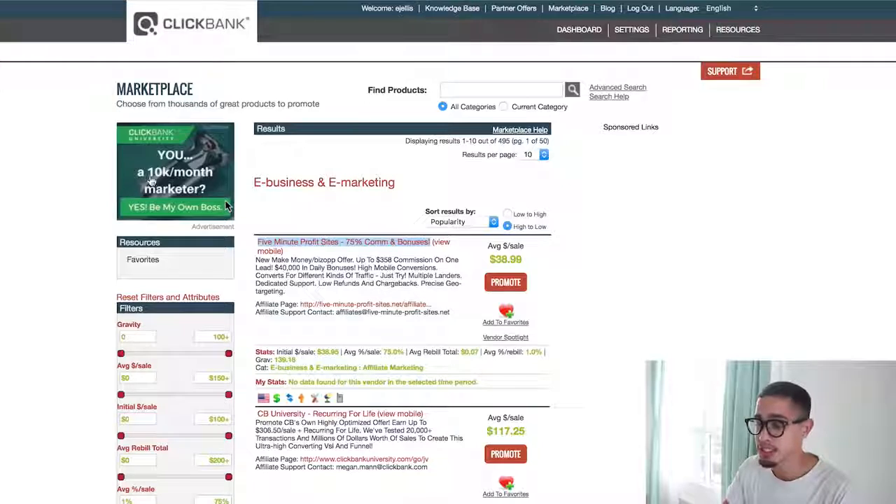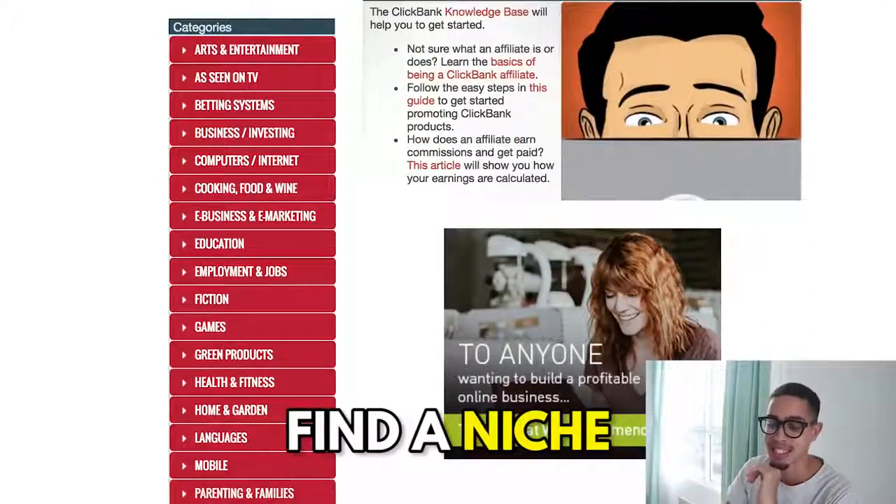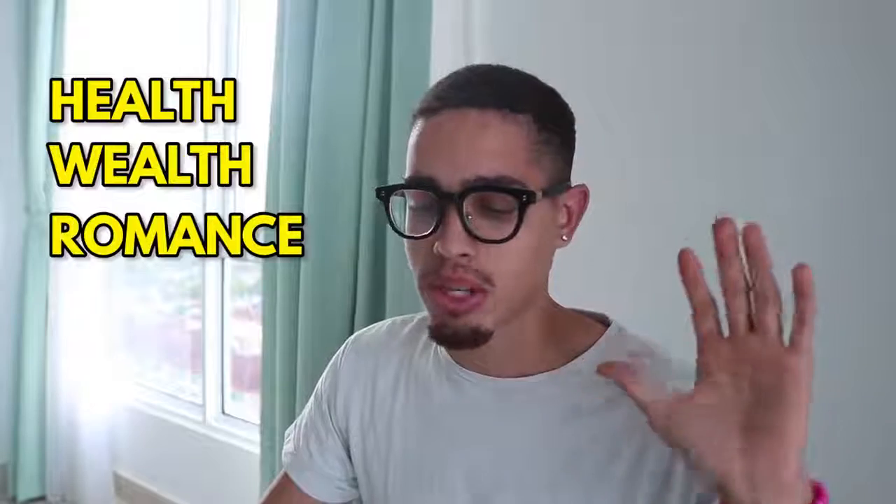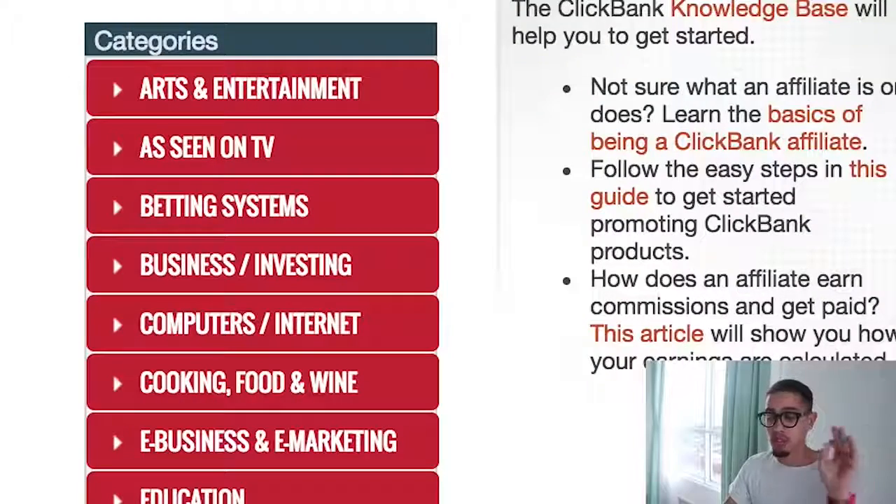Once you're in, go to the Marketplace. We're going to look at categories — find a niche. I'd highly recommend three niches especially if you're just beginning, to learn the fundamentals. Once you learn the fundamentals of internet marketing and ClickBank, you can invest into a niche you're actually passionate about. But first let's figure out how to make some money. The evergreen niches are health, wealth, and romance. In this video we're going to e-business and e-marketing, which falls under wealth.